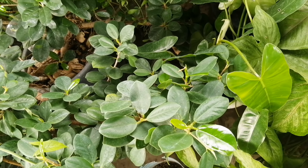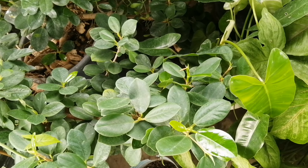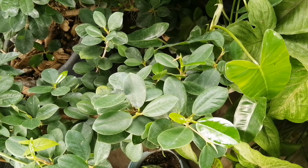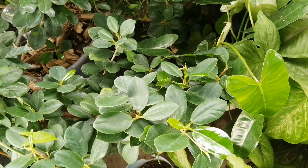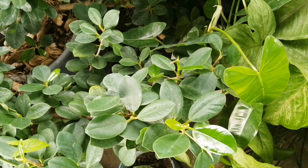Kapag may green at ang pinaka-shape ng ating halaman is bilog or round or circle, that represents money. That symbolizes and represents abundance, prosperity, wealth, and of course, riches in life.